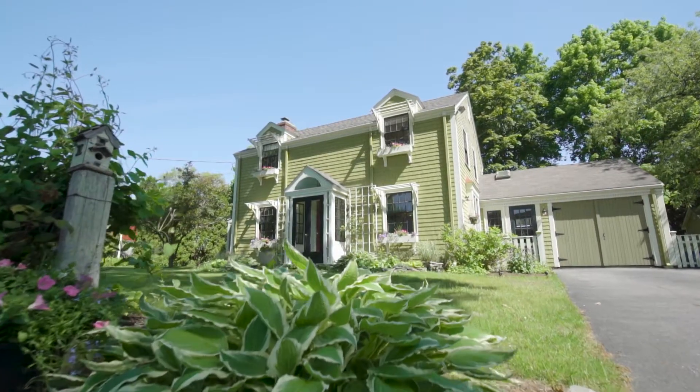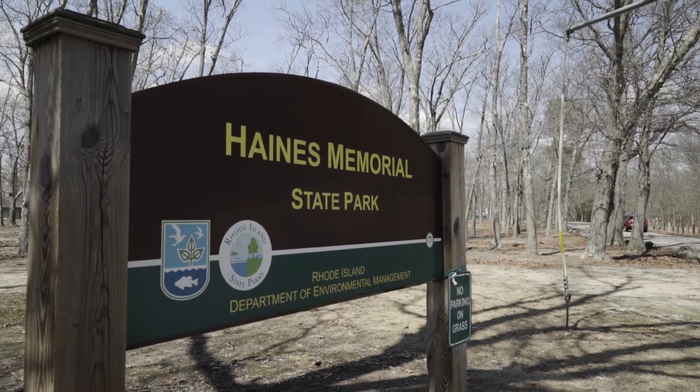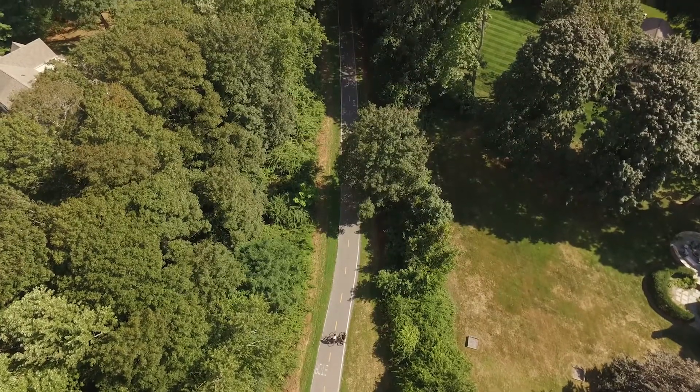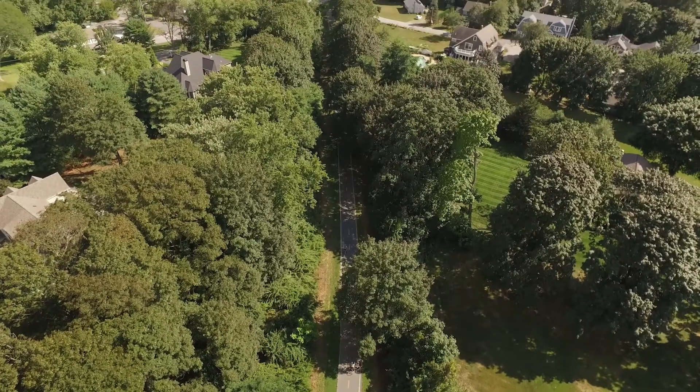Nestled on a quiet dead-end street, 19 Humphreys is steps from Haynes Memorial Park, which features a seasonal farmer's market and a dog park. The East Bay bike path allows you to explore the Narragansett Bay coastline from Bristol to Providence.